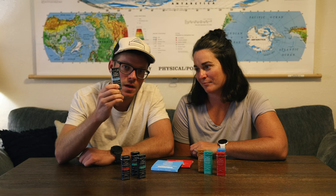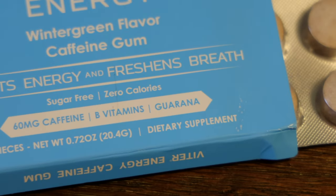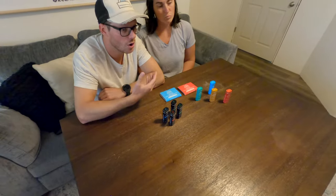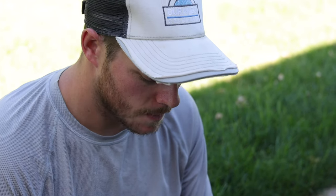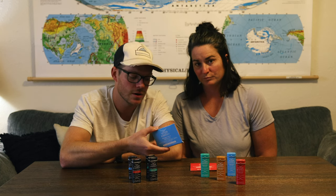Moving on to your extra strength caffeinated mints — one mint of these equals one cup of coffee, which is about 80 milligrams. One cup of coffee is roughly 80 milligrams of caffeine. Now onto your third product, that is your gum. They have 60 milligrams of caffeine in each piece of gum. With the milligrams of caffeine in each of these products, they have a quick-acting release agent — some kind of scientific thing where you're actually getting all the caffeine all at once. You don't have to be chewing on a piece of gum for six hours to get all 60 milligrams, and same goes for the mint.